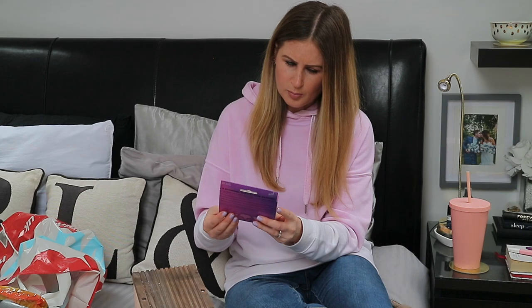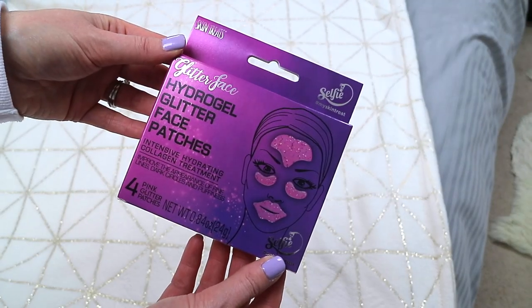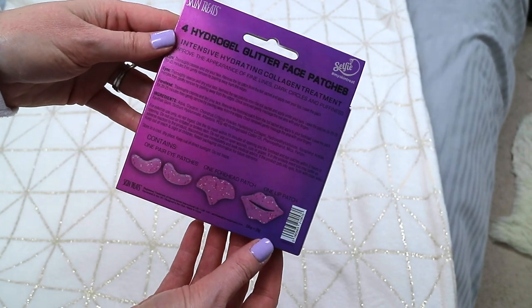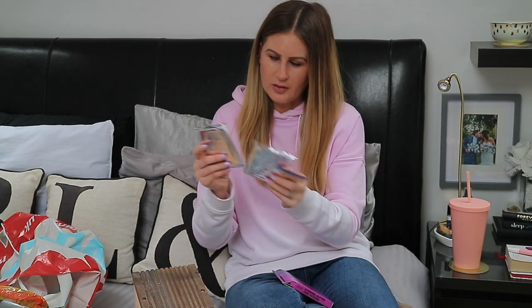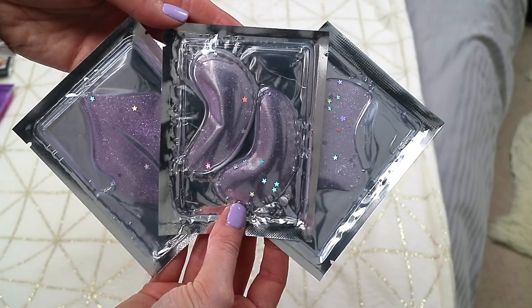The other thing that caught my eye were these hydrogel glitter face patches from the brand Selfie My Skin Treat. You get four glitter patches — they're an intensive hydrating collagen treatment to improve the appearance of fine lines, dark circles, and puffiness. You get one pair of eye patches, one forehead patch, and one lip patch. I just thought they would be fun to do, and they look really pretty — gel ones with glitter and stars. These were £1.29 for the whole pack.